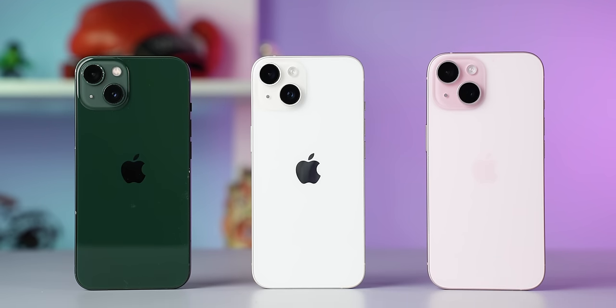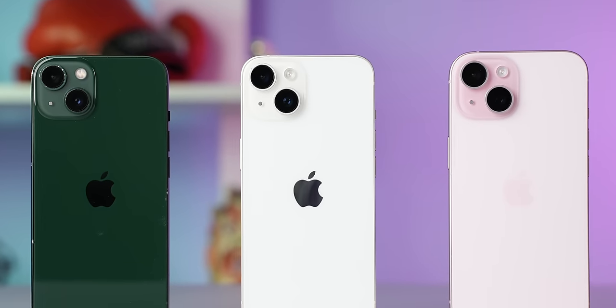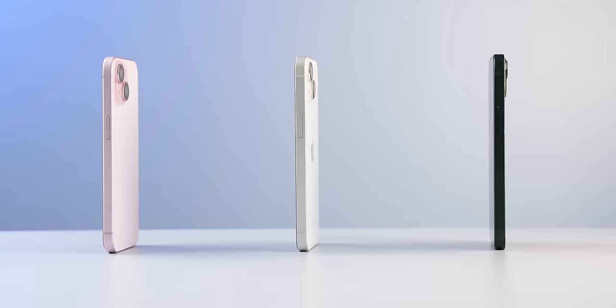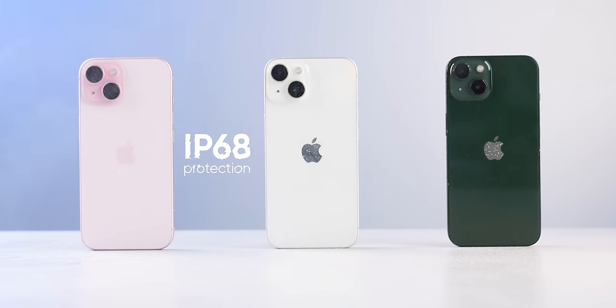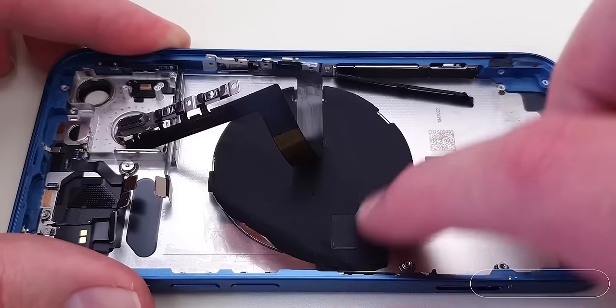In terms of design, all three sport a similar look with flat frames, a square camera module with diagonally placed cameras, and the Apple logo in the middle. All three are made of glass with a tough ceramic shield on the front, aluminum sides, and IP68 protection — so build quality is solid on all three. Interestingly, the repair cost for the back glass of the iPhone 13 is higher than the iPhone 14 or 15, because other components are attached to the back glass, making repair extremely difficult.